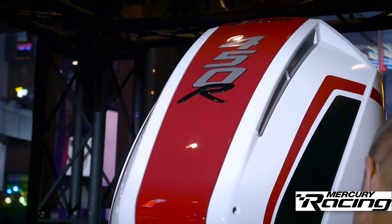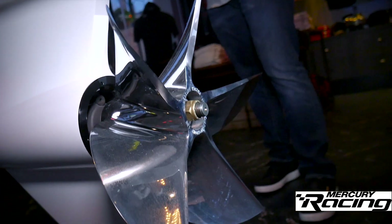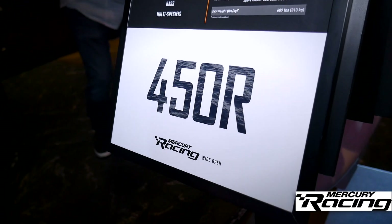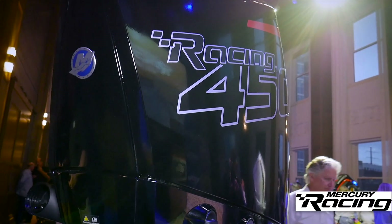The 450R is a culmination of three years of cutting-edge design and craftsmanship, all steeped in Mercury Racing DNA. 4.6 liters of supercharged V8 hitting that magic 450 horsepower mark. What's really spectacular about this engine is it is about the same weight as our 400R, but it makes 450 horsepower.